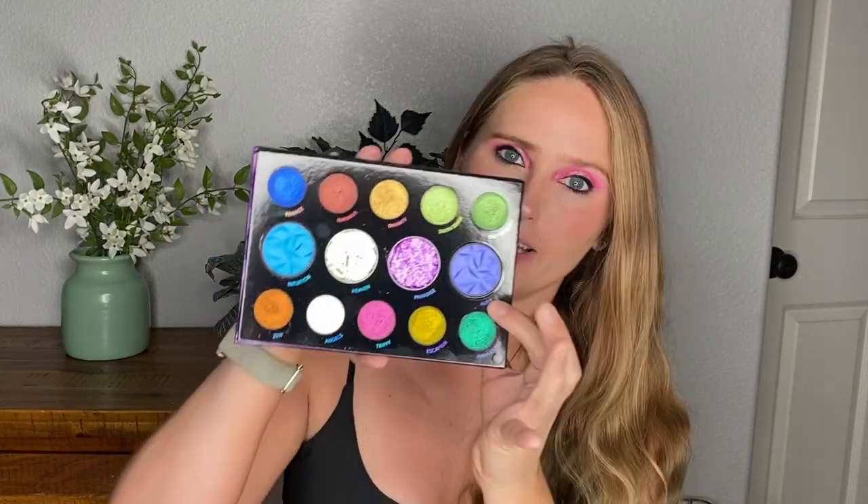Specifically the water activated liners in the Danessa Myricks palette — I need to use them and I haven't. It's just a hard palette and I never found myself reaching for it. I'm really glad about the progress I made with the Norvina, though. It's clear the Danessa Myricks needs some love. Both palettes are staying in my project pan. The Norvina is perfect for the summer and I've had quite a bit of fun playing with it.